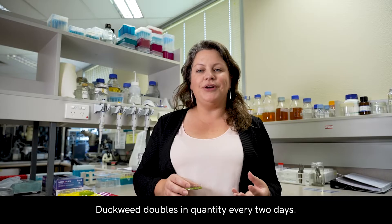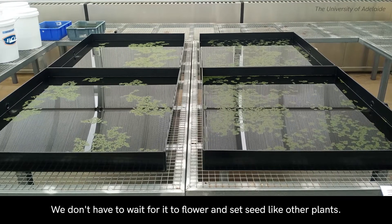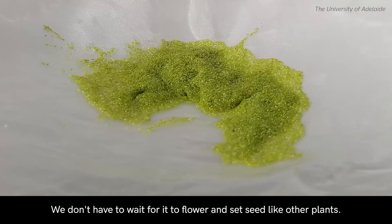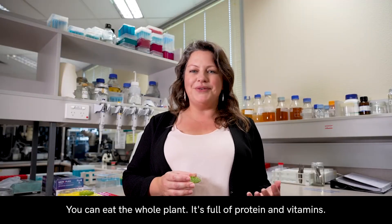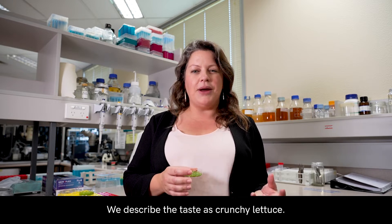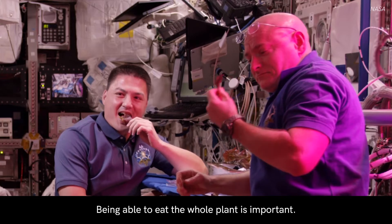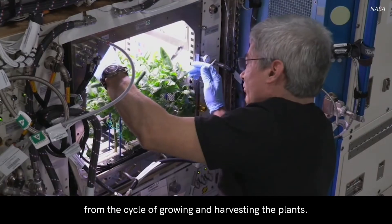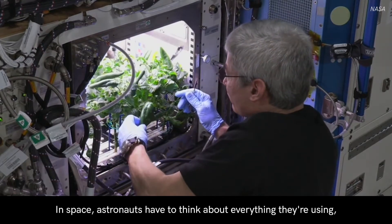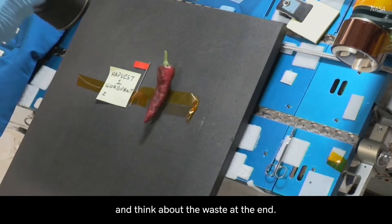Duckweed doubles in quantity every two days. This means it can be harvested regularly — we don't have to wait for it to flower and set seed like other plants. You can eat the whole plant; it's full of protein and vitamins. We describe the taste as crunchy lettuce. Being able to eat the whole plant is important, as this means there is less waste from the cycle of growing and harvesting. In space, astronauts have to think about everything they're using and think about the waste at the end.